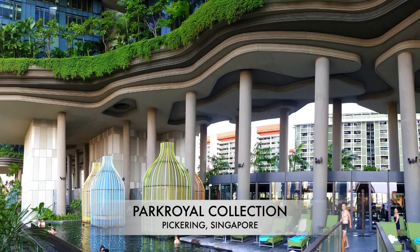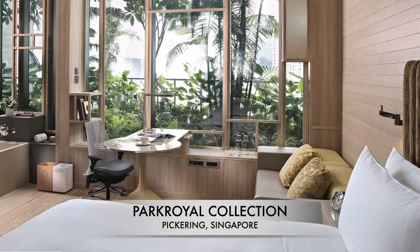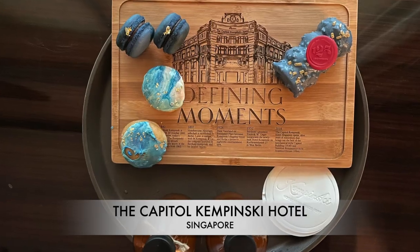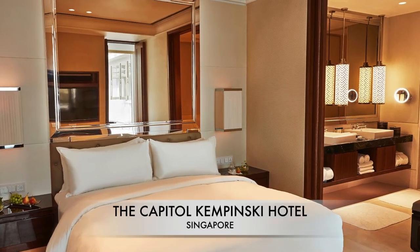We fully utilised this during our stay at the Park Royal Collection Pickering, Singapore, where we got upgraded from the Urban Deluxe Room to the Lifestyle Premier Room. And at the Capitol Kempinski, Singapore, we got upgraded from the 50 square meter Grand Deluxe Room to the 55 square meter Executive Suite with a separate living room and bedroom.